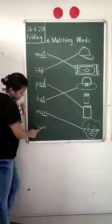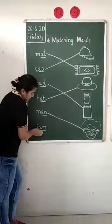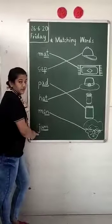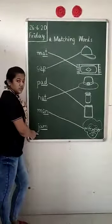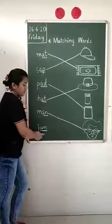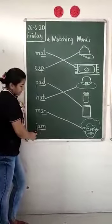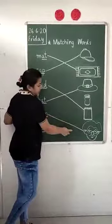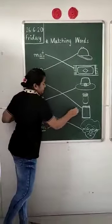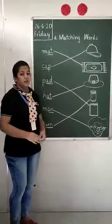Now, last one. What is this? J-A-N. We have found the A-family word. This is A-N. J-A-N, J-A-N. And so you will match it with this. So children, this is your homework. You have to do it like this in your homework.